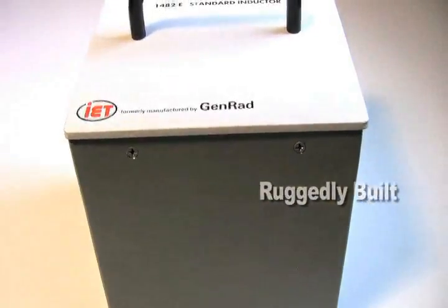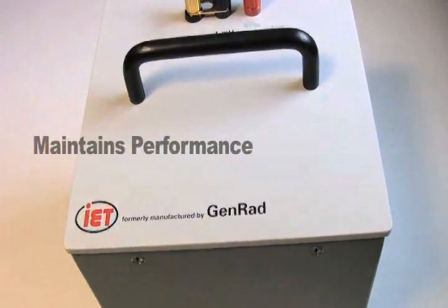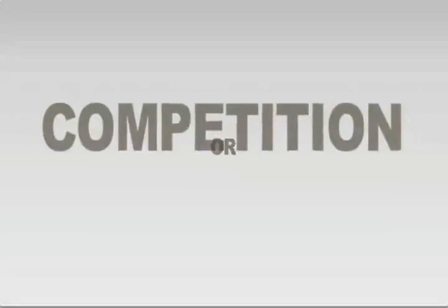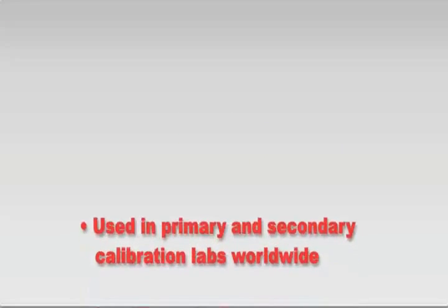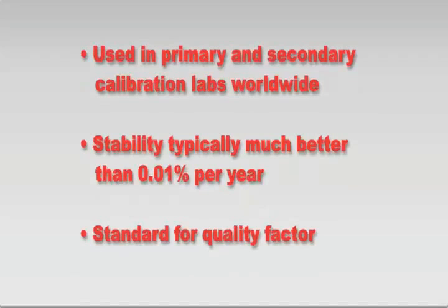They are ruggedly built and will maintain performance without gentle handling. As low-frequency inductance standards, they have no peer or competition. Thousands of 1482s have proven themselves in decades of use.